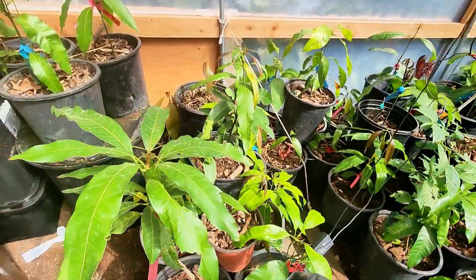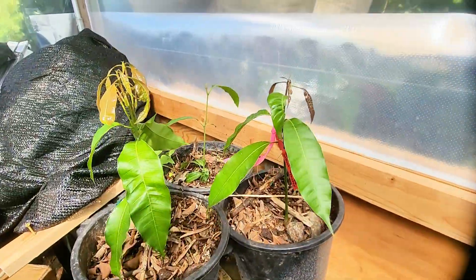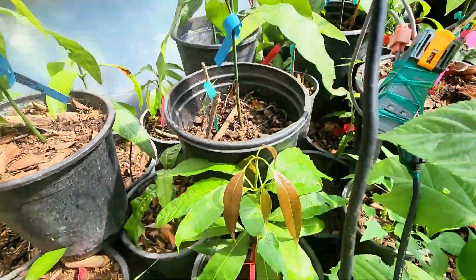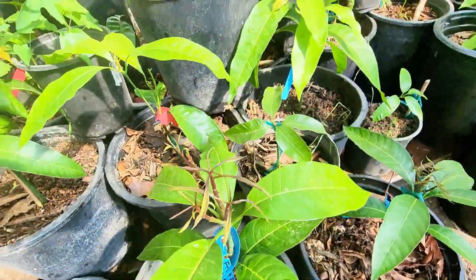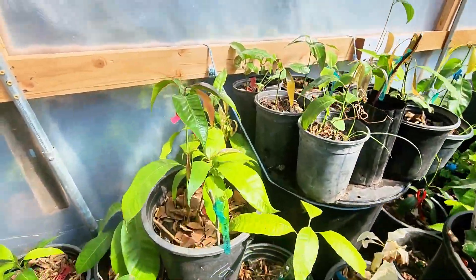Just look at this — it's lots of new growth, guys. It's not just one or two, it's everywhere. All this new growth — they are responding now.